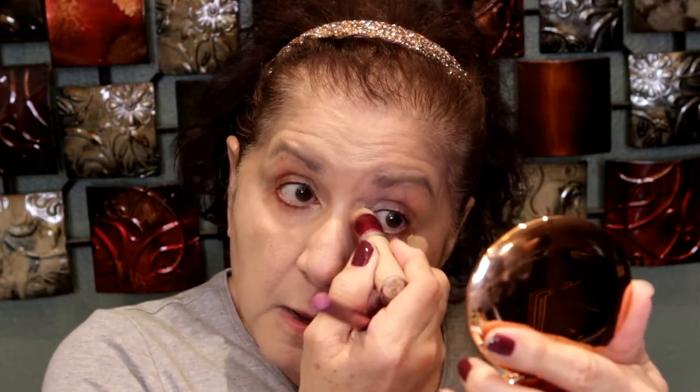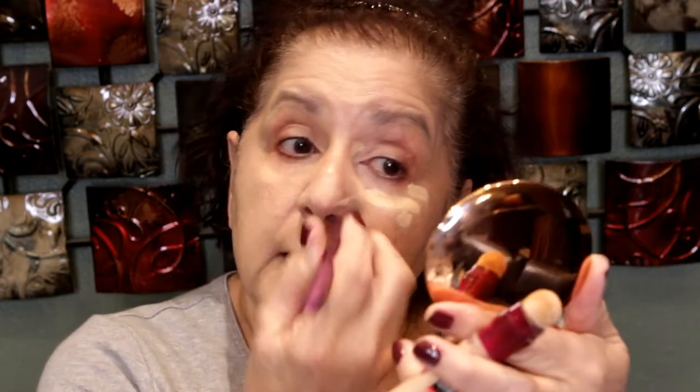For the drugstore side, I'm going to use the Maybelline Age Rewind concealer. I haven't used this in a little while so I have to wind it quite a bit. I'm going to apply it with this cosmetics brush.